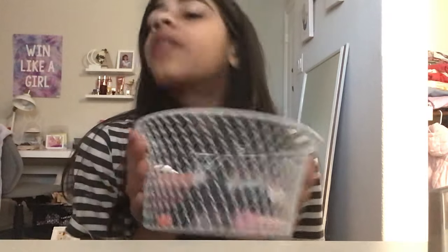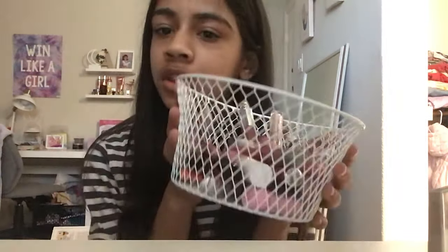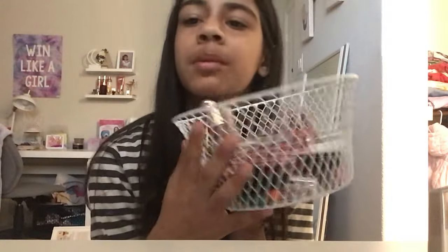Hey guys, welcome back to my channel. Today I'm going to be rating my lip glosses. This is not all of them — I've got more — but I've narrowed it down so the video isn't too long, including some I don't really like and some I do.